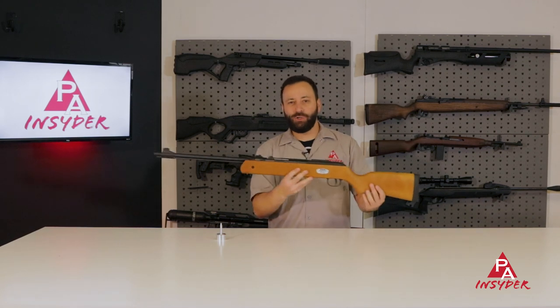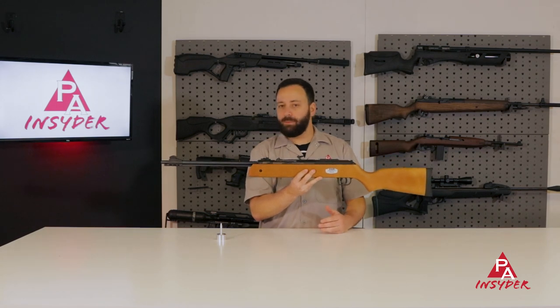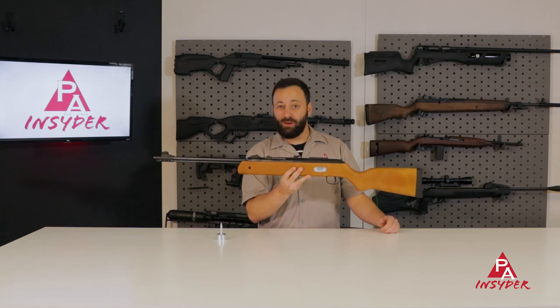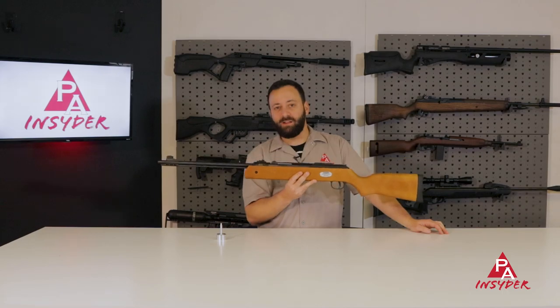This is a ton of fun to shoot, not the most expensive thing, and would be a good option for younger shooters as well. It's a really fun plinking gun — one you should absolutely check out if you're into BB shooters and looking to do some plinking in the basement or backyard this holiday.